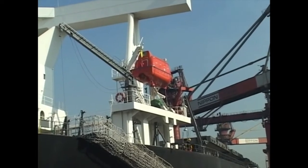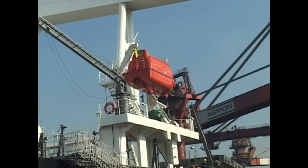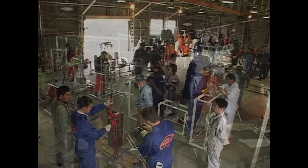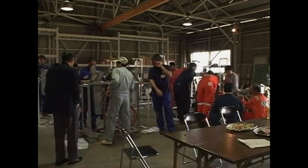Following a spate of incidents, the SOLAS Convention was revised and, as of July 2006, annual inspections, servicing and repair are to be conducted by the manufacturer's representative or a person trained and certified by the manufacturer.